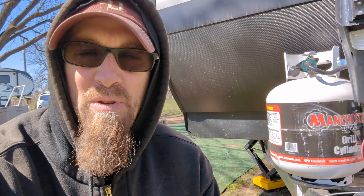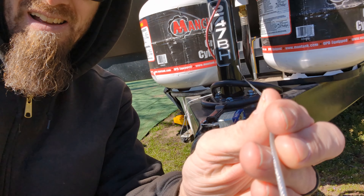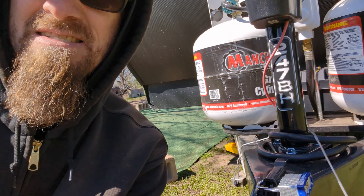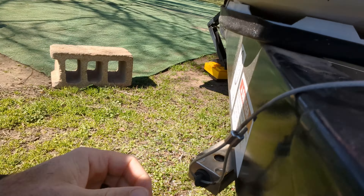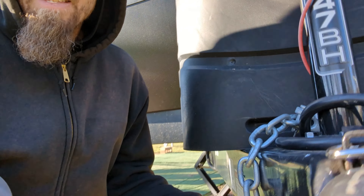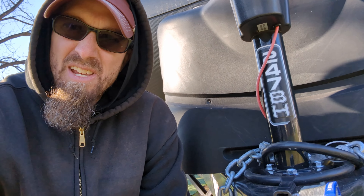We're sitting here at Boondockers Welcome and we just noticed a major problem with the trailer. The breakaway brake cable is routed incorrectly — they ran it around and down in a way that it just pulls up and doesn't actually do anything when yanked. It's pretty important that your emergency breakaway cable actually works if it needs to. So we fixed it — it's now sitting in a straight line to the front and will actually be functional.